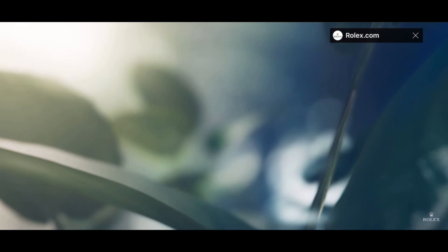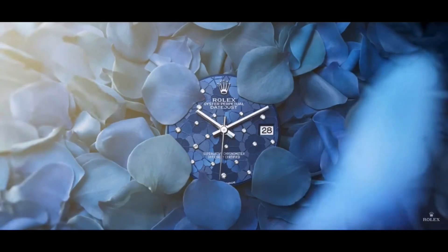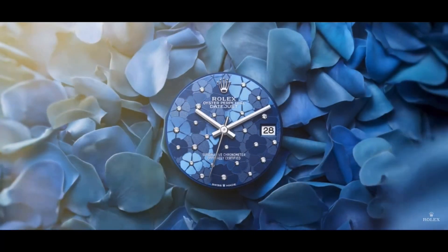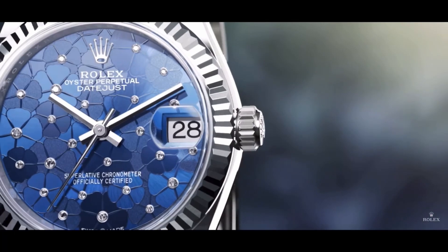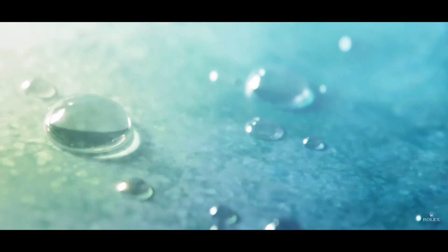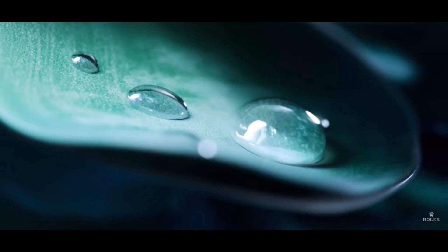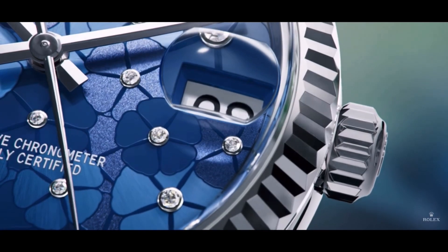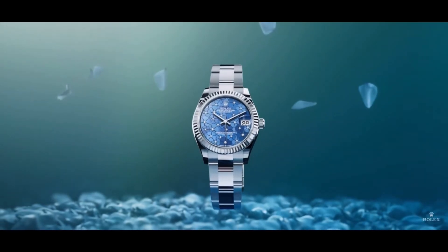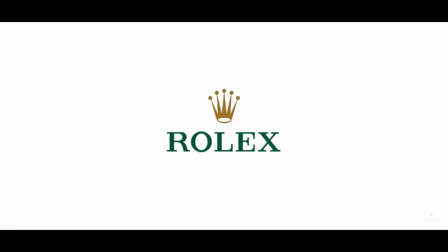And lastly is the Datejust 41. This one has sort of a flower petal motif with diamond accents. It looks pretty elegant — it's kind of Rolex's step in bringing motif dials to their collection, and I think it looks very classy as well. So that's just a very brief summary of the new releases. Let me know what you guys think, and I'll talk to you guys soon. Take care.